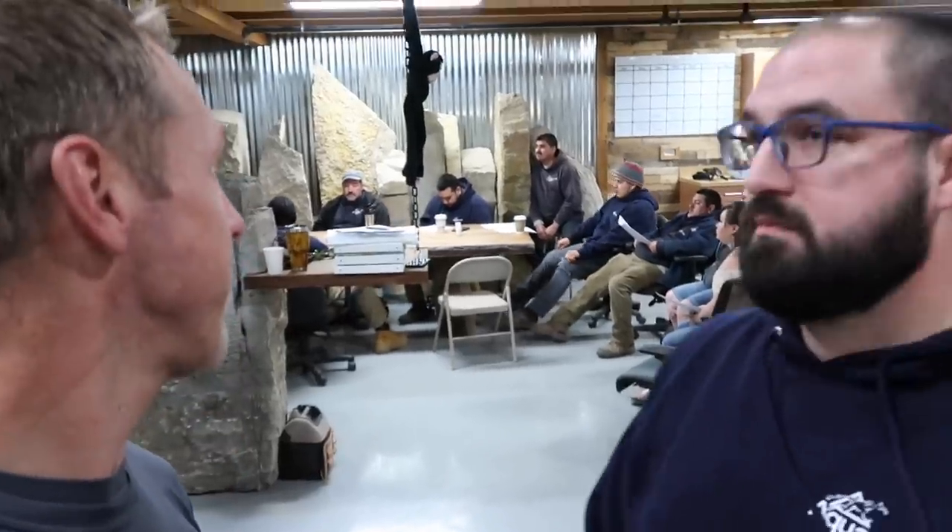Josh is doing a fantastic job kind of explaining the process. You can see the level of engagement behind us — the guys are all very in tune with what Josh is saying, everybody's taking great notes. Again, remember this is a process. We want this to be replicable so that as new employees come in, we continue to grow our business relatively seamlessly.